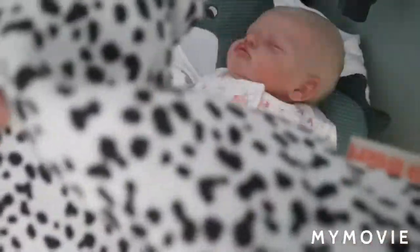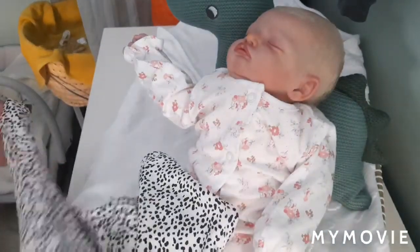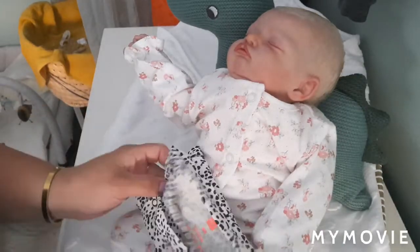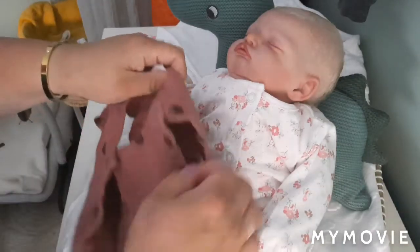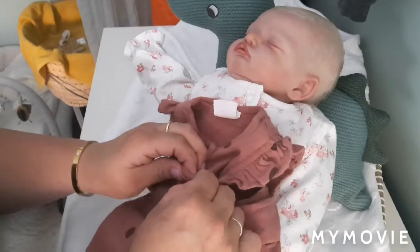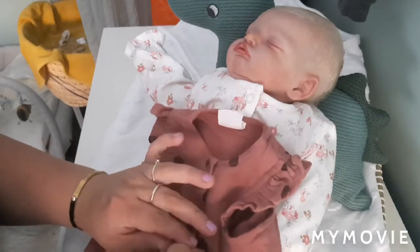Ik hou zo van dit rompetje, dit is zo'n leuk rompetje van de Hema. Echt een fijn, soepel, lekker rompetje is dit. En het staat daar ook leuk. Niet alle natuurlijke kleurtjes staan er leuk. De vorige keer die roestbruine kleur — die vond ik haar toch niet echt passen. Of het lag aan het bakje, ik weet het niet precies, maar het was niet echt passend.